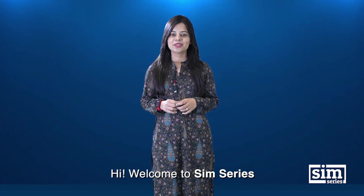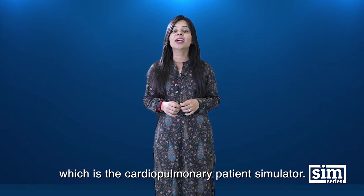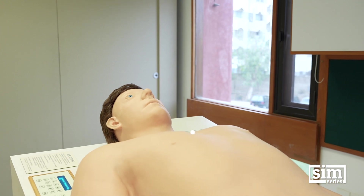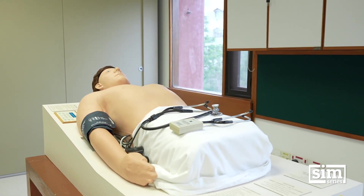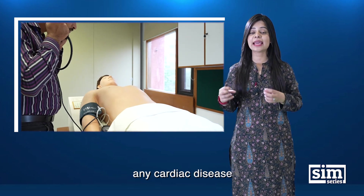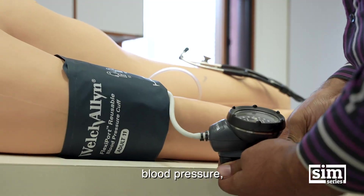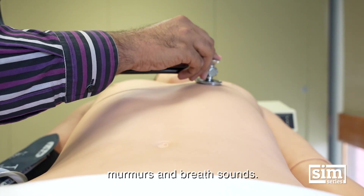Welcome to the SIM Series. In this episode, we will talk about Harvey, the cardiopulmonary patient simulator. Harvey is an adult-sized mannequin that realistically simulates any cardiac disease at the touch of a button, by varying blood pressure, pulses, heart sounds, murmurs, and breath sounds.